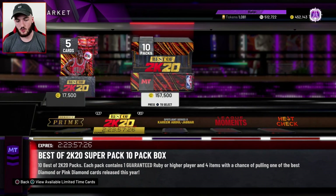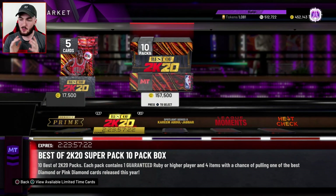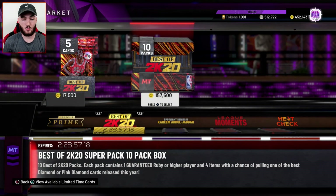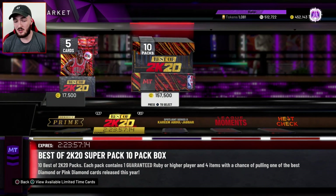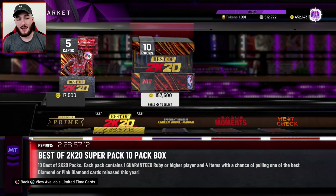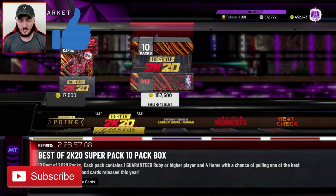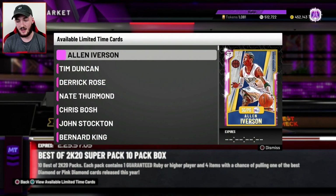WITNESS 2K back on NBA 2K20. In this video, we're going to be doing a pack opening video. 2K have dropped these Best of 2K20 packs. It is recycled content, but I'm still going to be diving into them and giving you guys a pack opening video. So make sure you drop a like right now and subscribe to the channel if you are new. The cards in here — there's a ton of good cards. They're super packs.